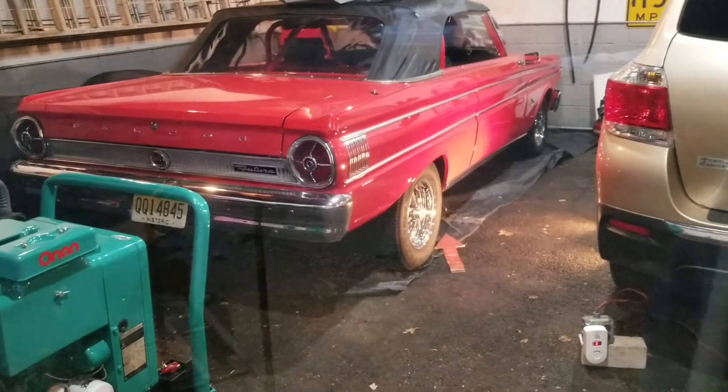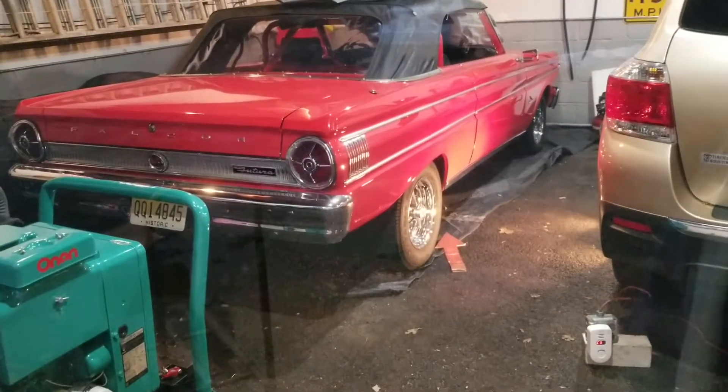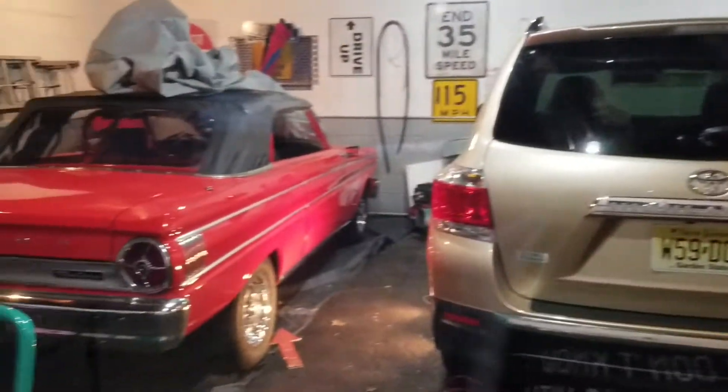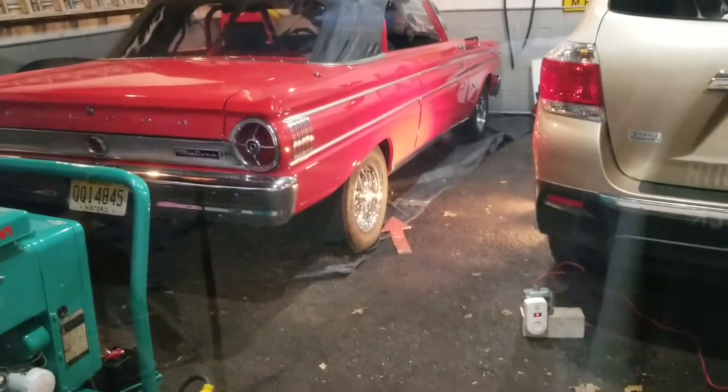It was completely redone, modified and all that. You can hear it — cam and all. We're in an enclosed garage. Total volume of the garage, I believe it's like 5,200 square feet.